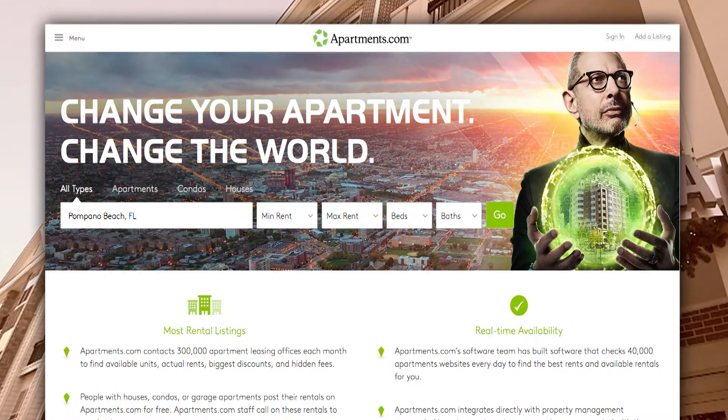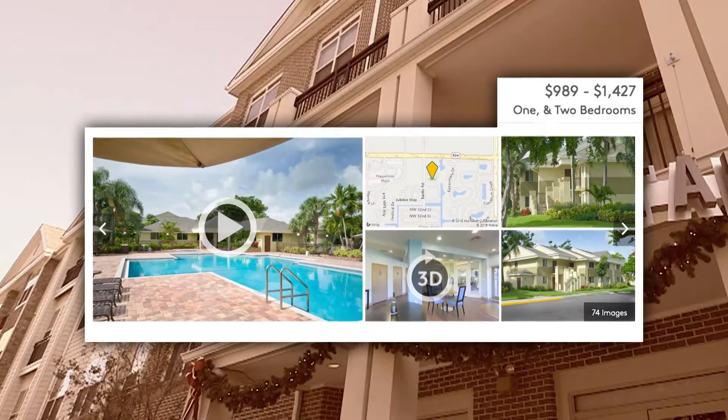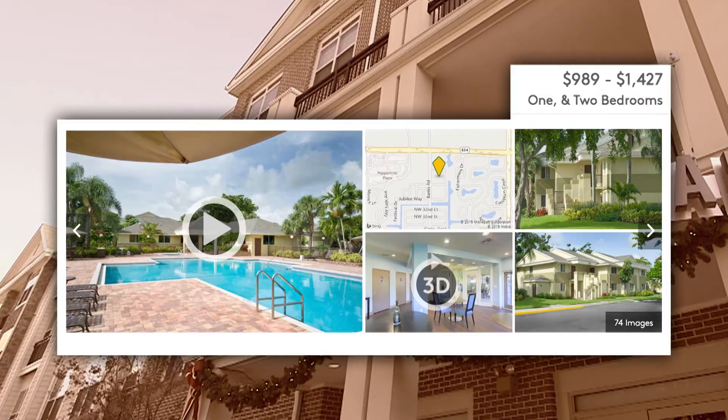So how has Apartments.com changed that? We've redesigned Apartments.com and the mobile apps with the renter in mind. We have over a thousand researchers out gathering property information, things like rents, the dates when the units are actually available, pet policies, parking information. We're even visiting all the properties, getting photos, videos, or interactive floor plans. A lot of real-time information. I love it. Let's go look at the website.